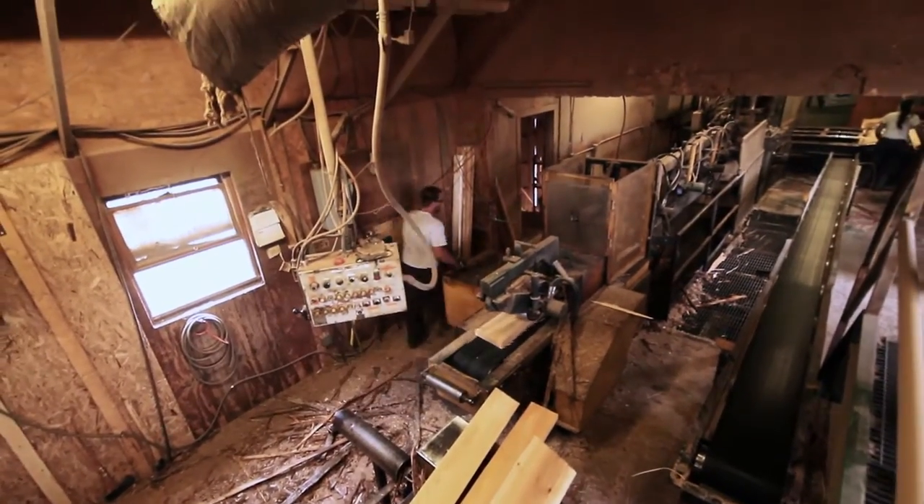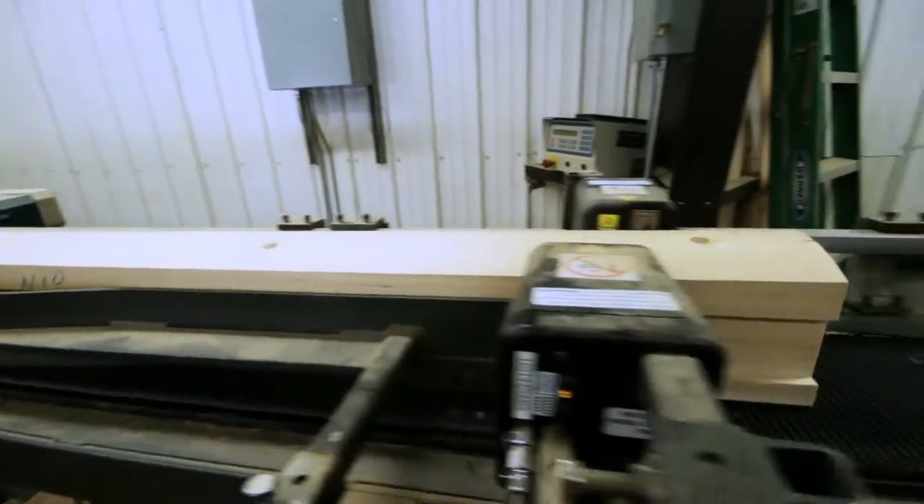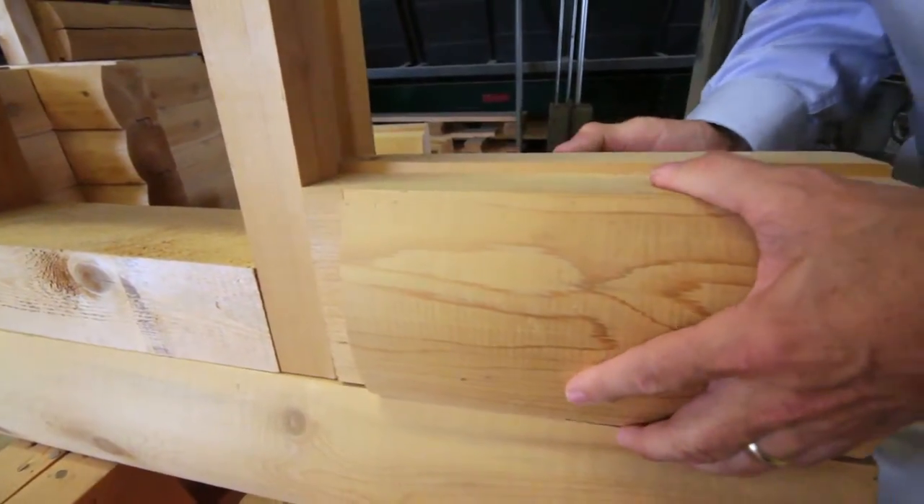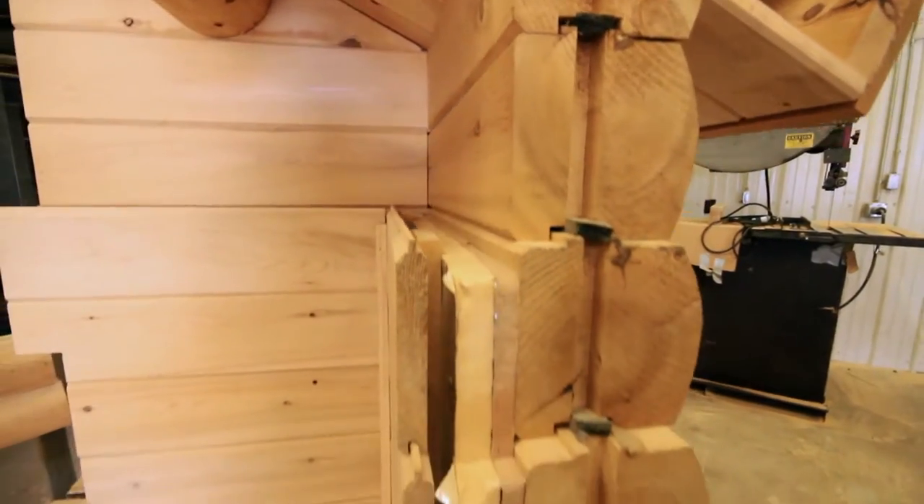They're pre-cut, they're pre-labeled, they're pre-drilled, they're barcoded for tracking, and they're even packaged in such a way that the builder only needs to open one or two packages at a time to actually construct the home.